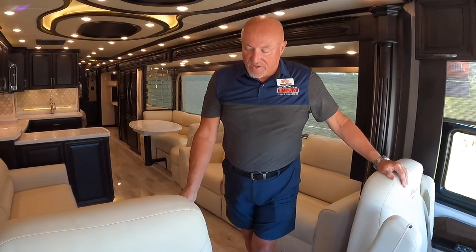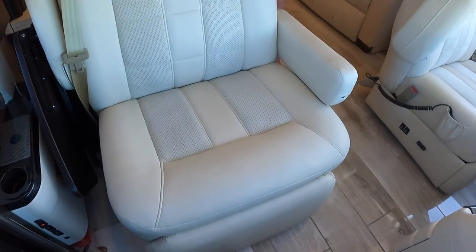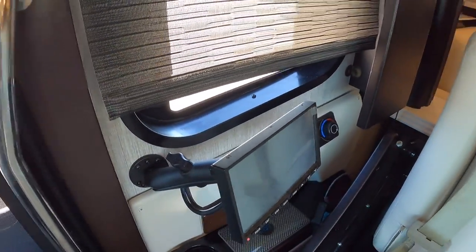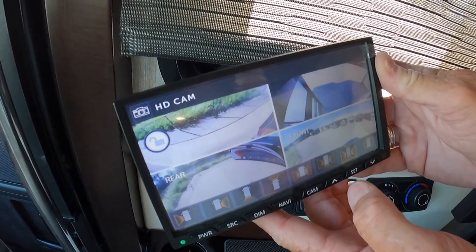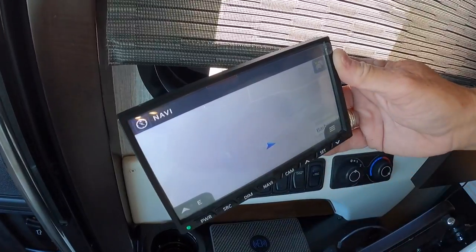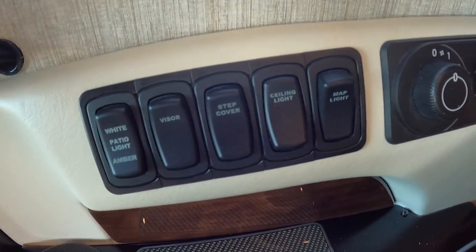The passenger seat is slightly wider — the 'queen's chair.' Both driver and passenger have heated, ventilated, and massage seat functions. There's a satellite screen at the co-pilot position so the passenger can set navigation coordinates without disturbing the driver, and it also shows all camera views around the coach on a very bright, clear screen.